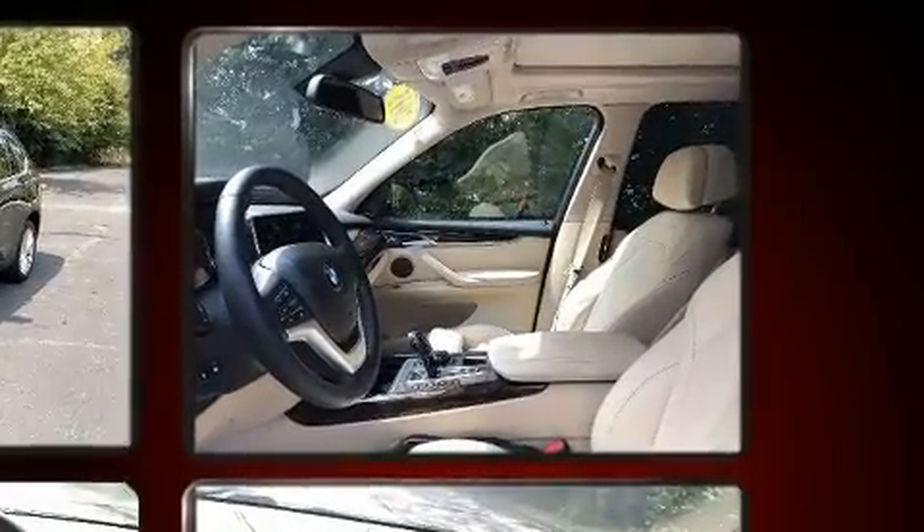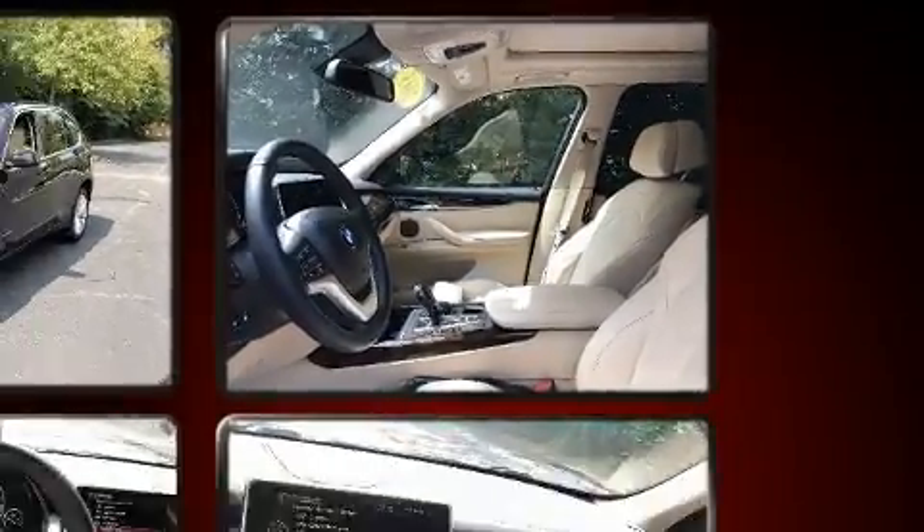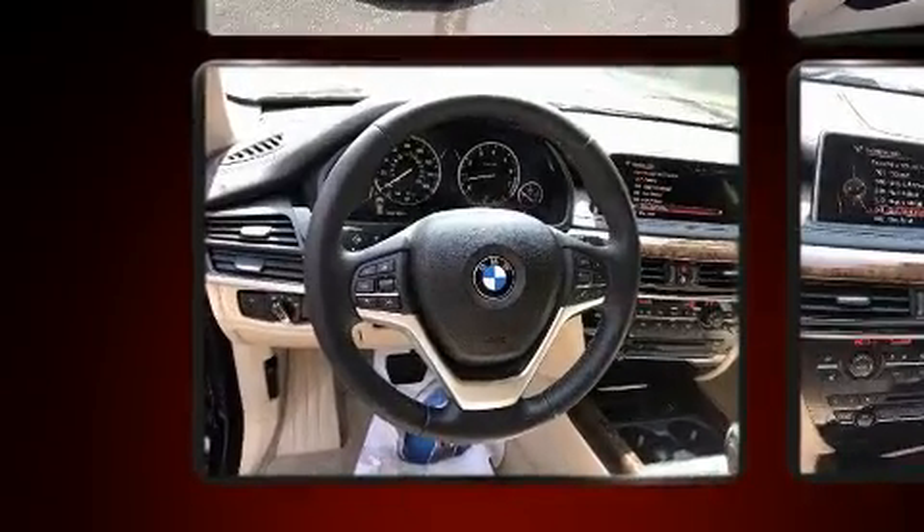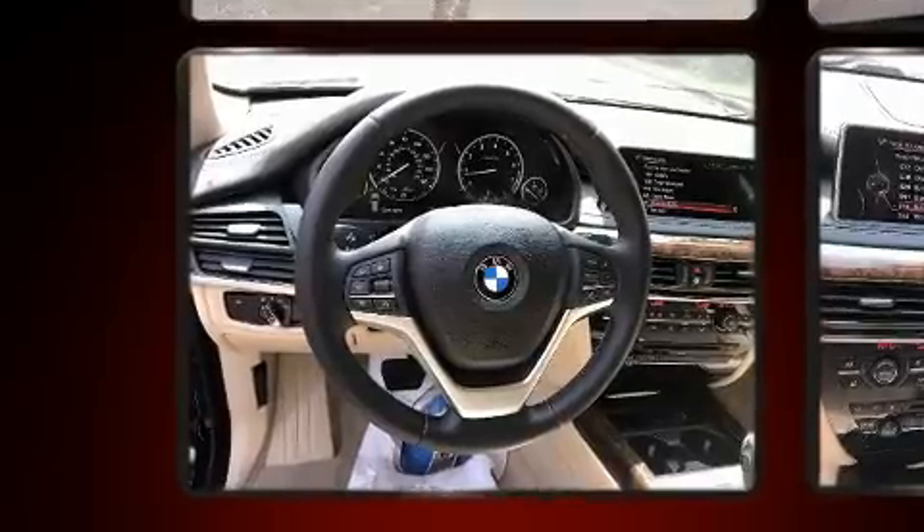It features all-wheel drive versatility, an automatic transmission, and a powerful eight-cylinder engine. A turbocharger is also included as an economical means of increasing performance.